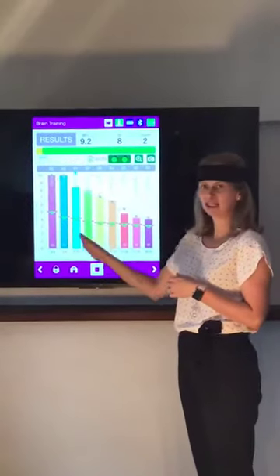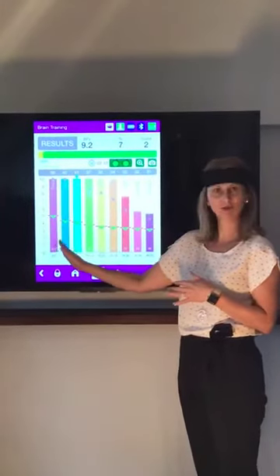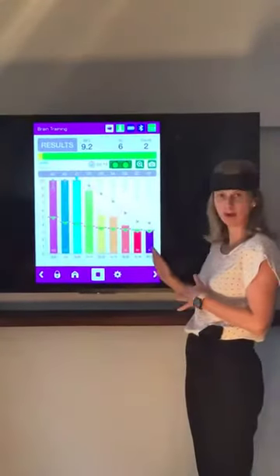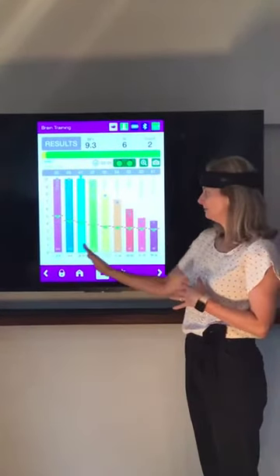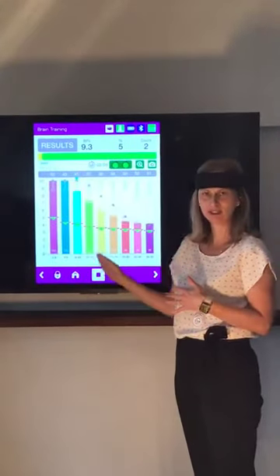What you can actually see are coloured pillars here, and they are actually ranging from delta — the slow wave brainwave states — right through to gamma, which we typically see in high brain activity. And in between here we have the beta brainwaves and theta, those types of things.